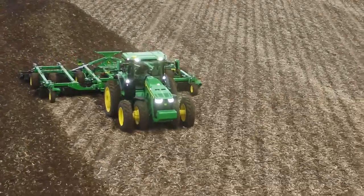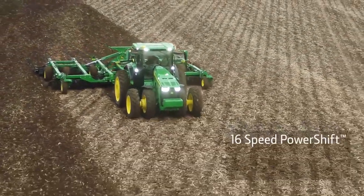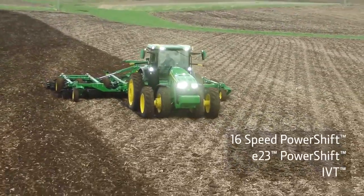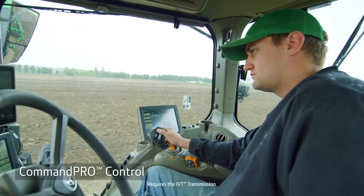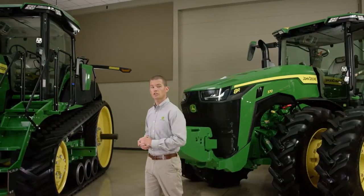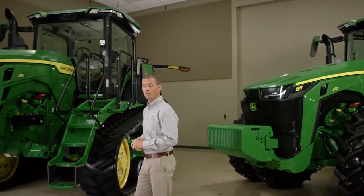There are three transmission options available: 16-speed PowerShift, E23 PowerShift, or IVT. When you order the IVT, you can add CommandPro control. Many of the features we just told you about on the 8R will also be offered on the 8RT.